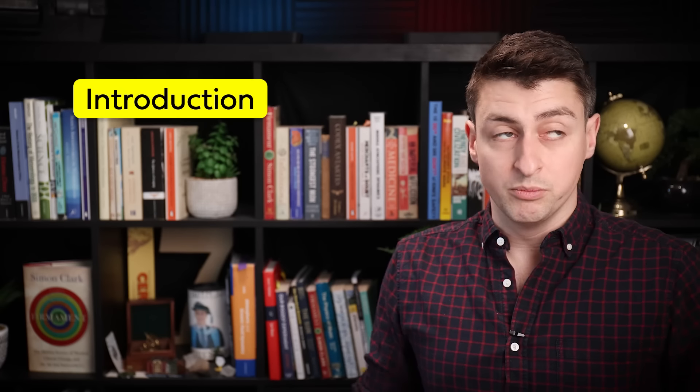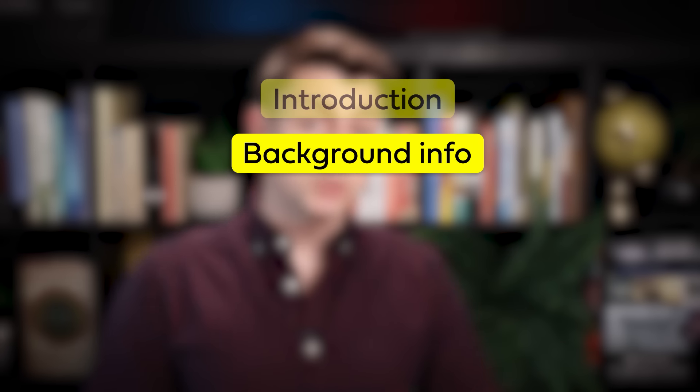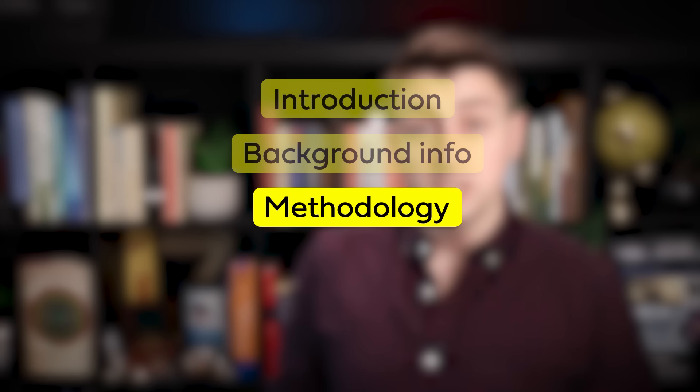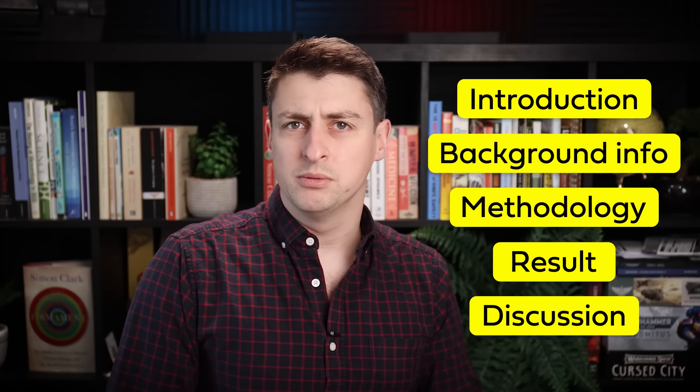When writing up an experiment or scientific study, you break it up into sections. First of all, an introduction in which you introduce your hypothesis. Then background information, including assumptions that you make in your study, methodology, results, and discussion. So what were the assumptions that went into my hypothesis?